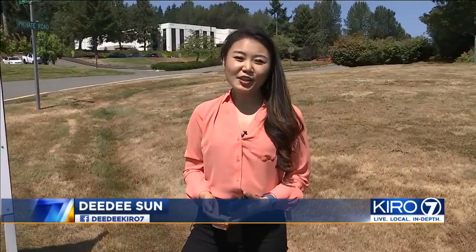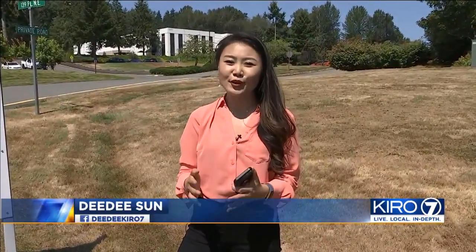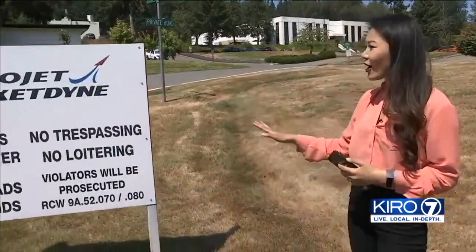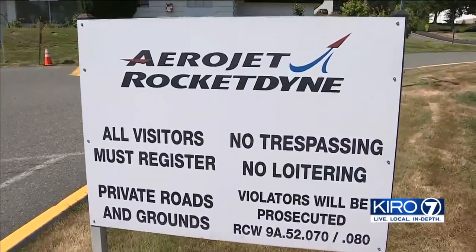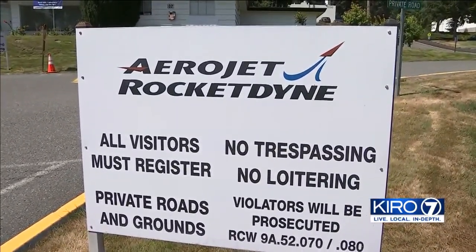The plant here in Redmond created multiple types of engines for the Mars Perseverance mission. Aerojet Rocketdyne not only created those engines critical for the successful takeoff today, but also for the landing on Mars early next year.